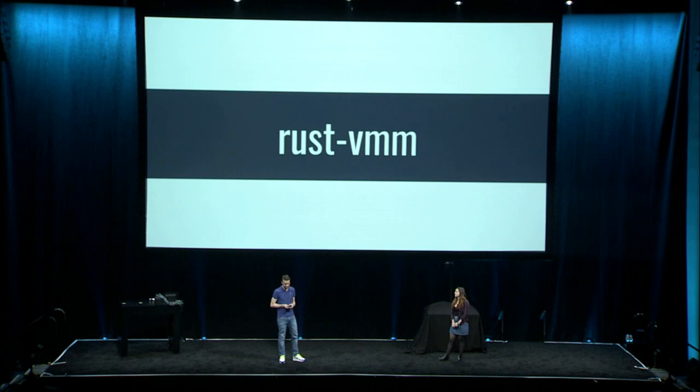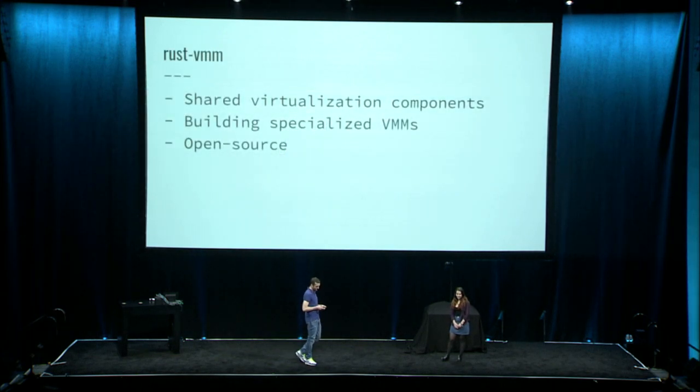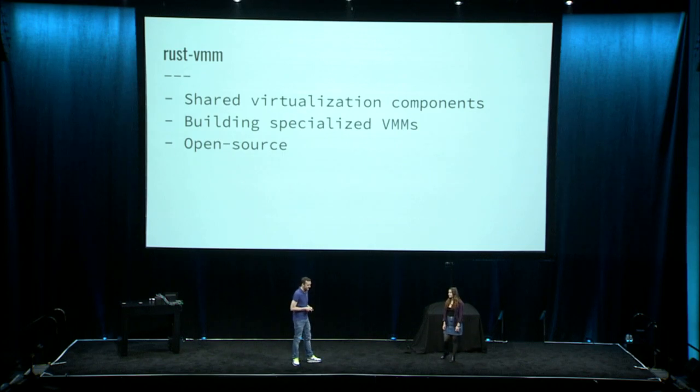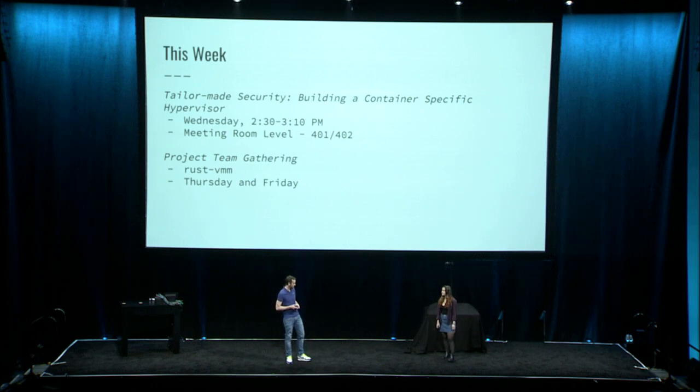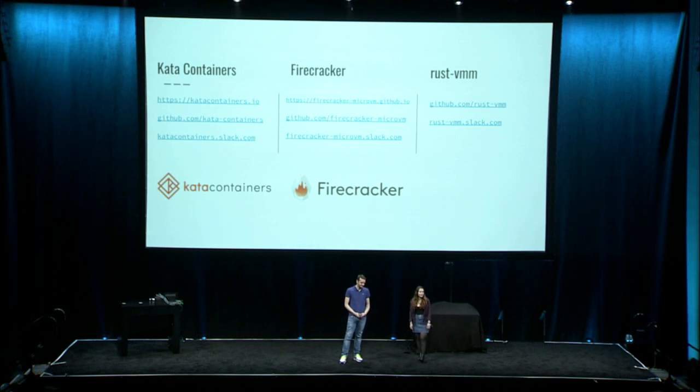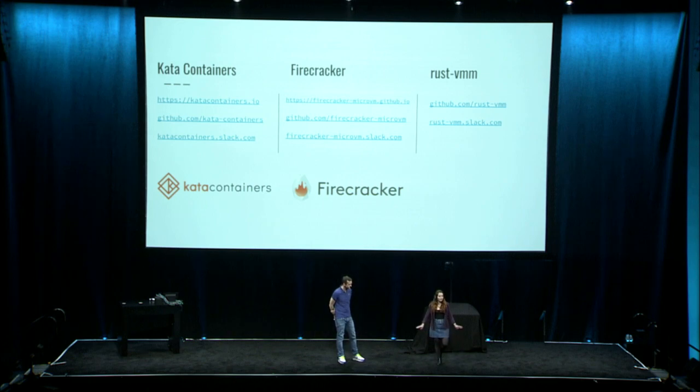This led to the creation of the RustVMM project. RustVMM is about building and providing shared, standalone virtualization components written in Rust. The idea is for people to select which virtualization features they want and build a customized hypervisor specific to their workloads — for example, a container-specific hypervisor. Please come to our talk on Wednesday where we'll go deeper into RustVMM, and you can also join the RustVMM session at the PTG on Thursday and Friday. Check out our GitHub repositories or reach out on Slack or GitHub issues. Thank you.